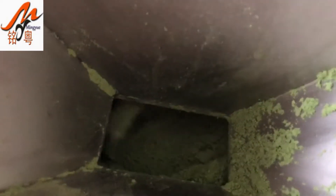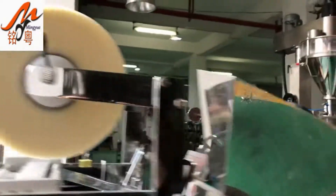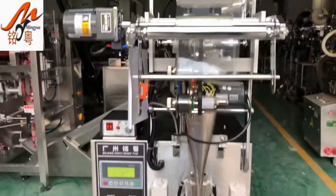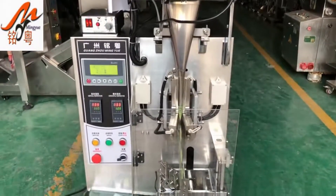Company specialising in the production of full automatic packing machine, granules packing machine, powder packing machine, butter packing machine, puffed food packaging machines, and packaging machines.